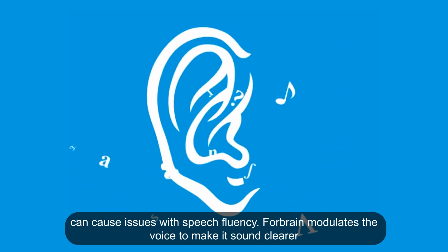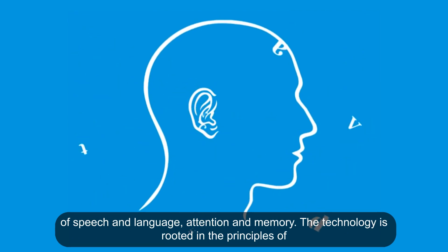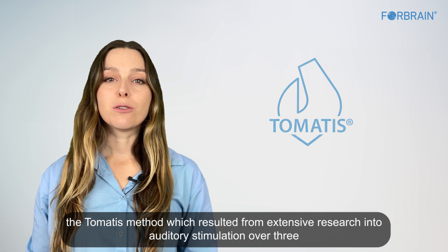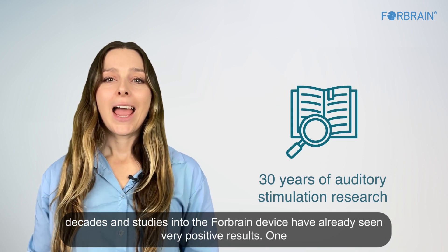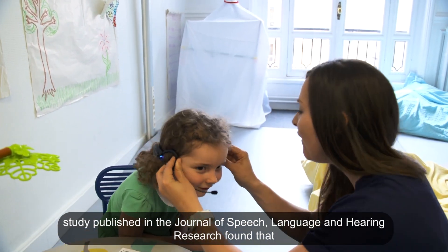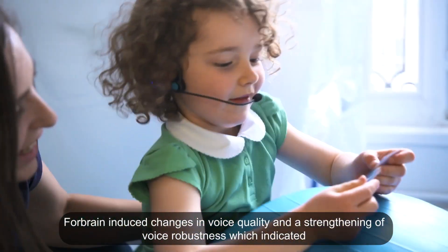ForeBrain modulates the voice to make it sound clearer and stimulates the brain, amplifying the effect of the feedback loop and improving speech and language, attention, and memory. The technology is rooted in the principles of the Tomatis method, which resulted from extensive research into auditory stimulation over three decades. One study published in the Journal of Speech, Language and Hearing Research found that ForeBrain induced changes in voice quality and a strengthening of voice robustness.